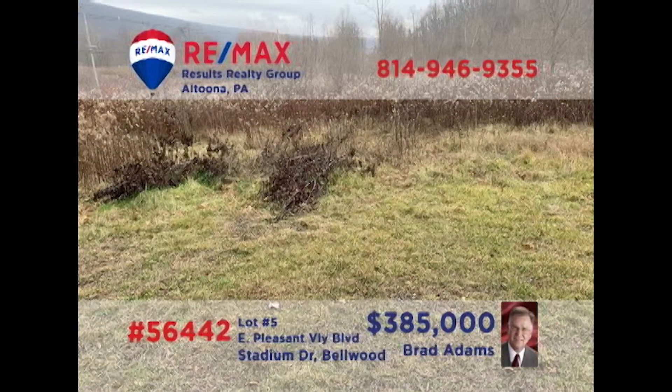Commercial investors, is it time to relocate or expand your retail or professional location? Brad Adams presents a nearly 11-acre parcel in Bellwood for you to consider. Located directly on Business Route 220 with access on Stadium Drive, this high-traffic land is in the perfect location for whatever you've got in mind. Natural gas, electric, water, and sewer are already available at the lot. Contact Brad for all the details or to schedule a tour.